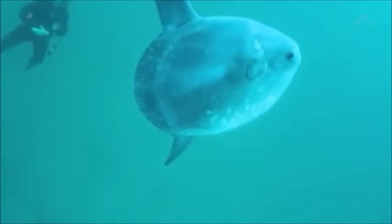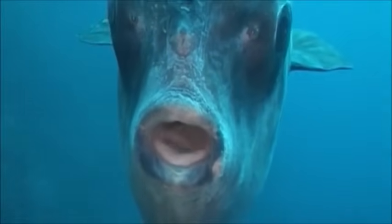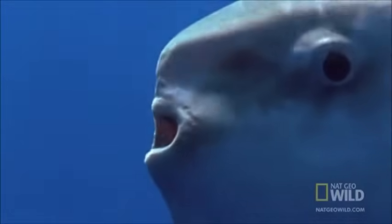Sunfish primarily feed on jellyfish and siphonophores, along with crustaceans and small fish. They use their fused beak-like teeth to capture prey and are completely harmless to humans.